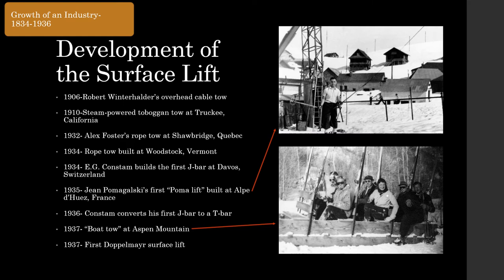Meanwhile, the sport of skiing was growing in popularity, with most people staying at mountainside lodges. Skiers would often get discouraged by the long hike up the hill, so many lodge owners began to experiment with uphill transportation. The first major milestone was in 1906, when Robert Winterhalter installed an overhead cable tow in Germany. Americans started building surface lift contraptions using old mining winches. One of the earliest known examples was a steam-powered toboggan tow built at Truckee, California in 1910. Alex Foster is widely credited with building the first rope tow at Shawbridge, Quebec in 1932, allowing skiers to simply walk up and hitch a ride.